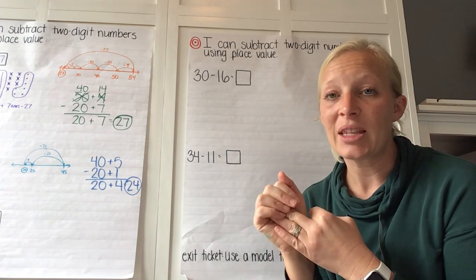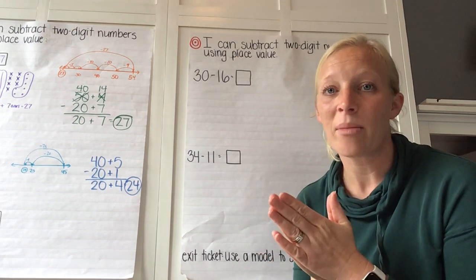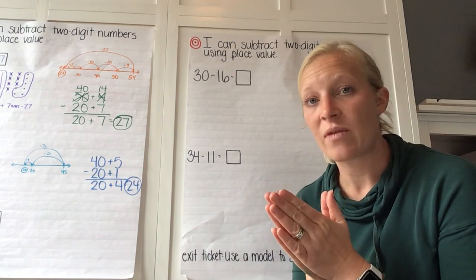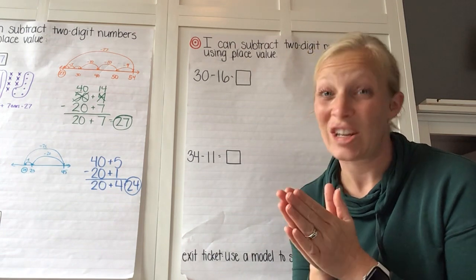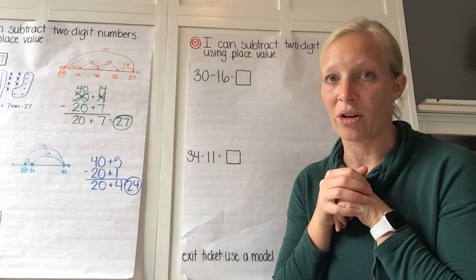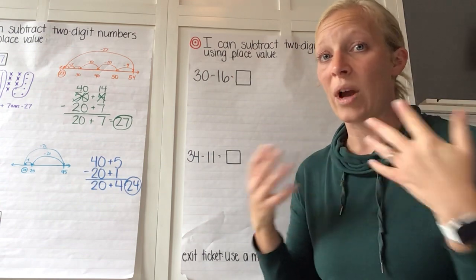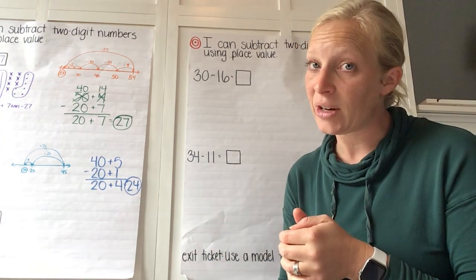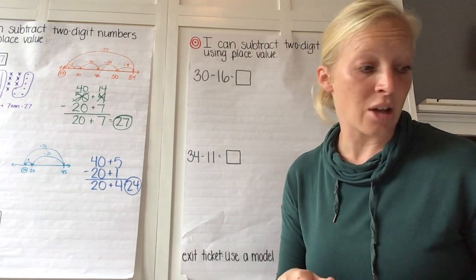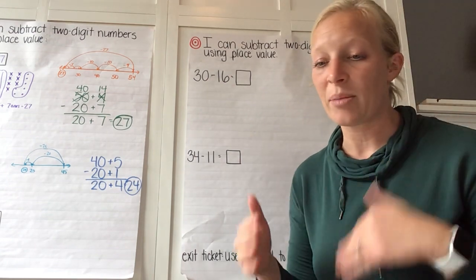When we look at these three ways, we really want to be seeing where each part of our equation is and how we're making it easier to subtract. As we get into more practice, we may find that some ways are more efficient than others — just like we did when we were learning addition earlier in the year, looking at which ways are quicker and just as accurate.